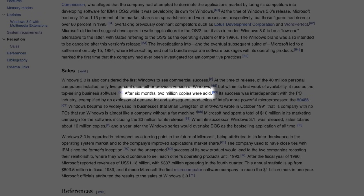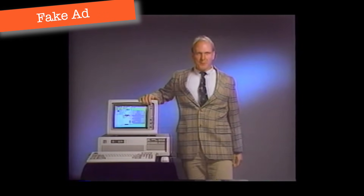Only Windows 3.0 would see commercial success, selling 2 million copies alone within 6 months of its release. How much do you think this advanced operating environment is worth?